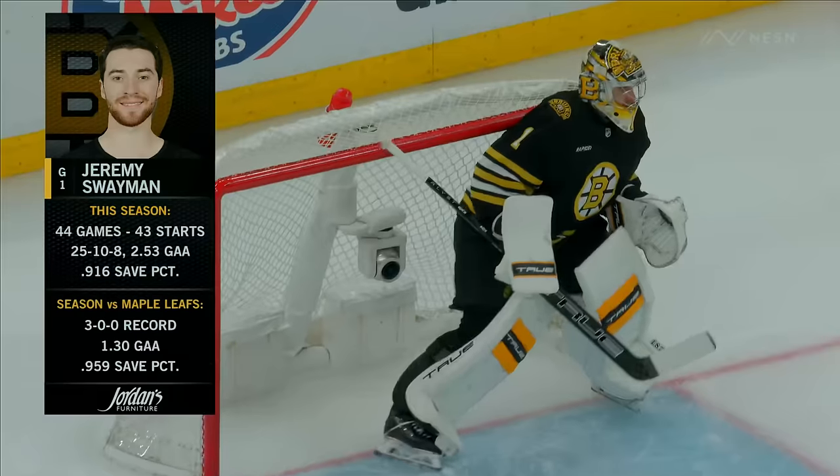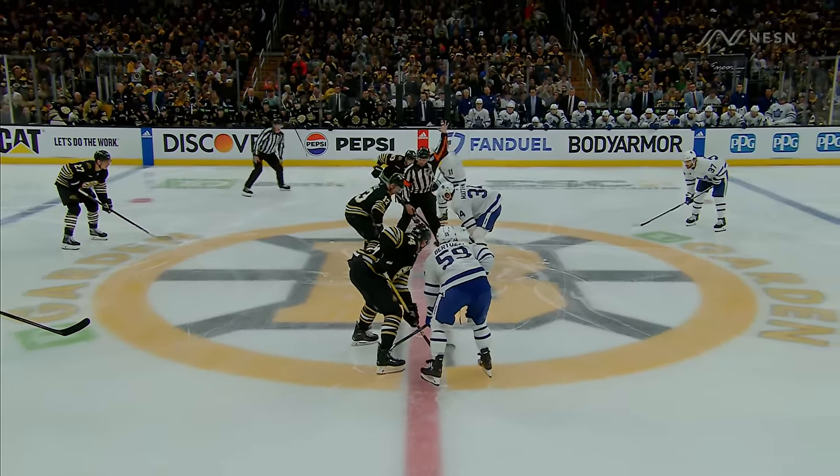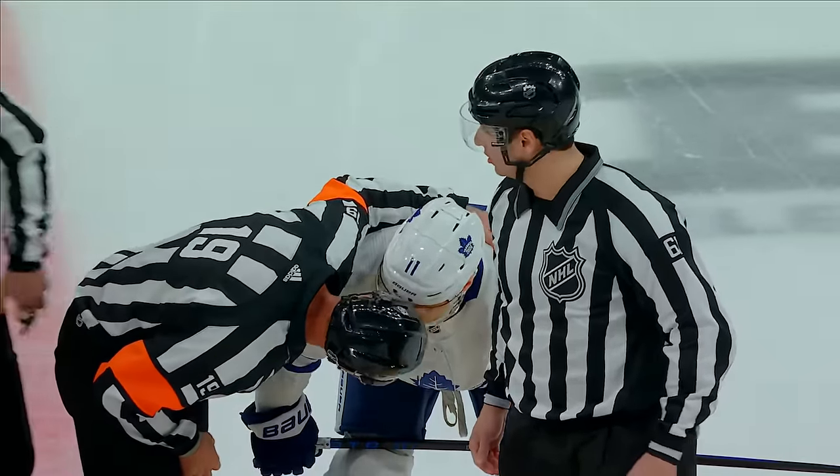Ilya Sampsonov. Jeremy Swayman. Domi hacking at Marshawn.